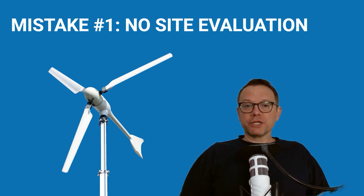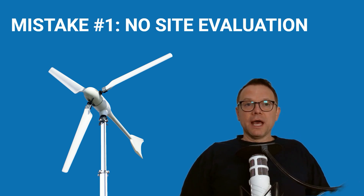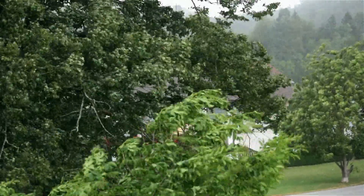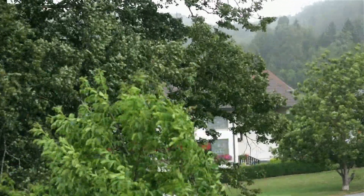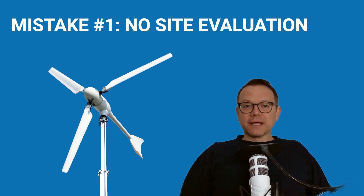I am often contacted by people with questions about small wind turbines. My first question is always: have you checked whether there is strong enough wind on your property? The answer is often, 'Oh, that is no problem — I have enough wind where I live,' because the trees often sway in the wind or the house makes a lot of noise in strong winds. I hear this from homeowners and companies alike. My advice: do not just assume the local wind resource is high. Please make a site check.